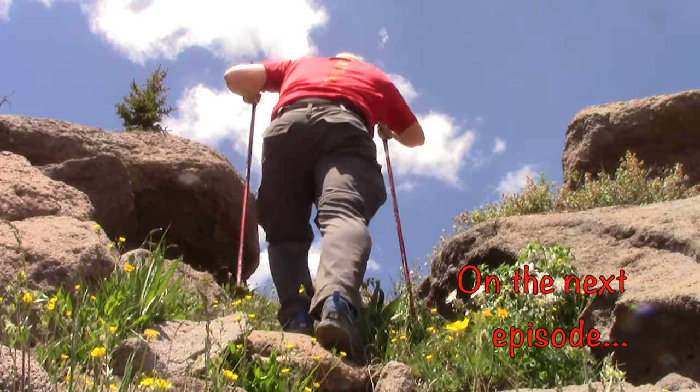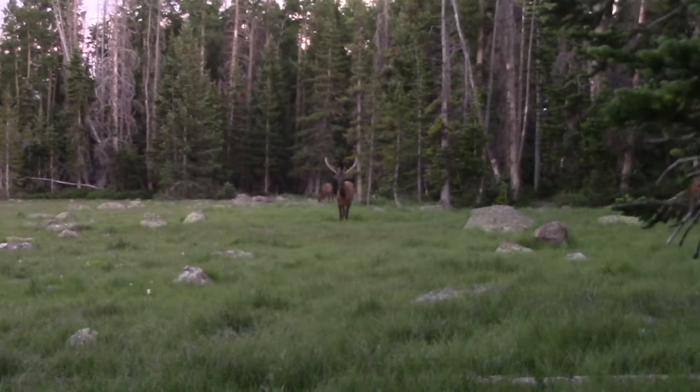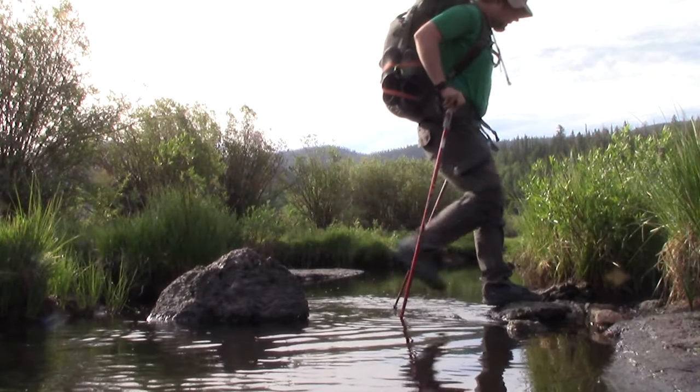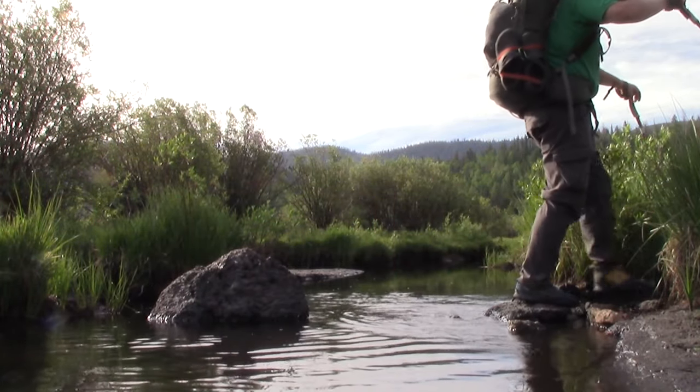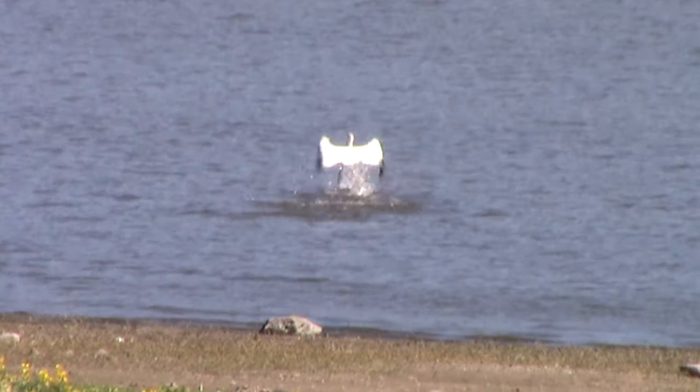On the next Backpacker Diaries, because now I've got a bull elk headed this way. One thing that's safe to say about the Fish Lake National Forest — the wildlife is never far away.